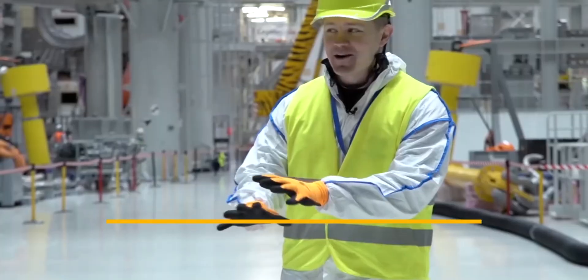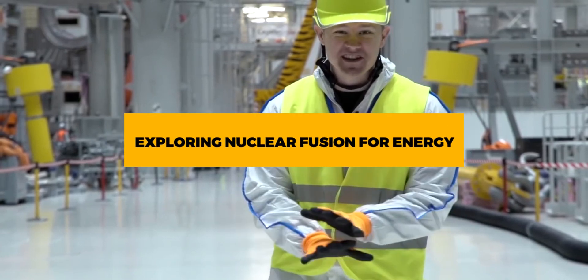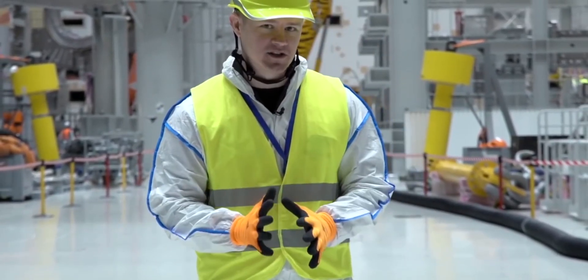In this video, we will explore nuclear fusion for energy production and how far the technology has come to being a reality.